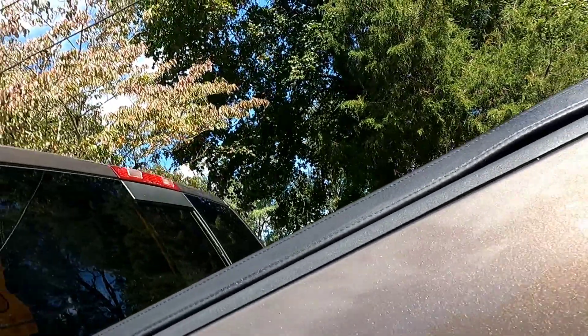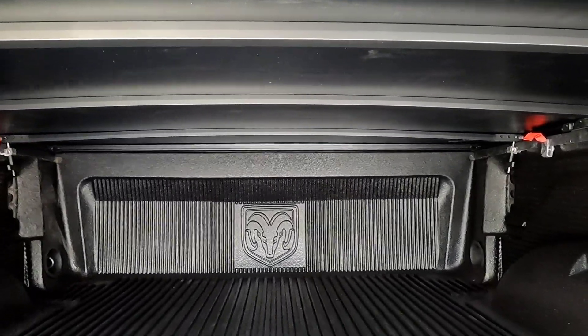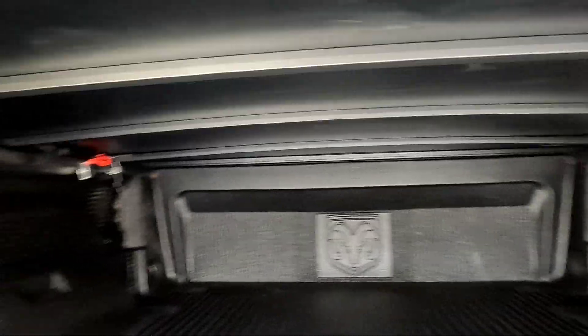Number three: I did end up using the weather stripping — right here on both sides. I was seeing little peeps of light coming through the corners, and now you can't see anything. The entire bed is totally sealed. Once again guys, definitely like, subscribe, comment — let me know what you think and I'll talk to you guys soon. Take it easy.